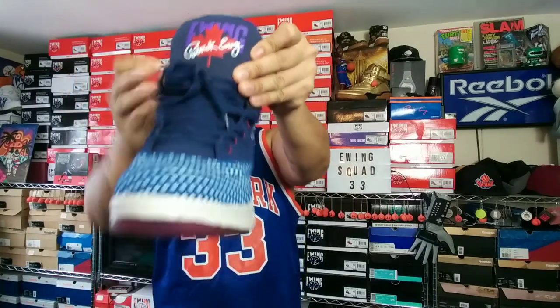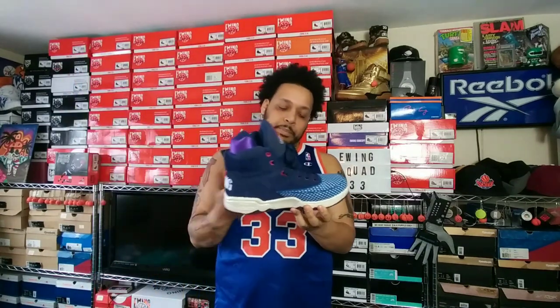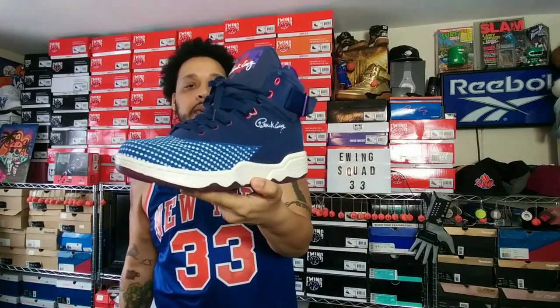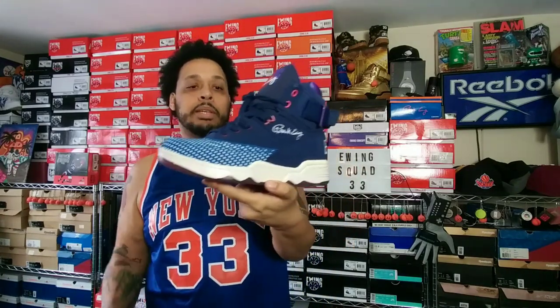When the all-star game was in Toronto, they paid tribute to Toronto — it has maple leaves, little small maple leaves on the toe box that glow in the dark, a purple outsole, and the maple leaf on the tongue. It's supposed to pay tribute to the Toronto Maple Leafs, Toronto Raptors, and the Blue Jays. It's a really dope concept.